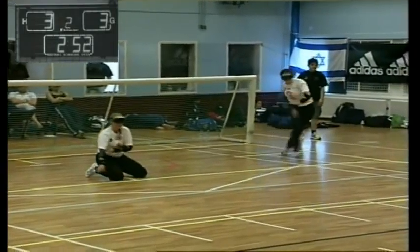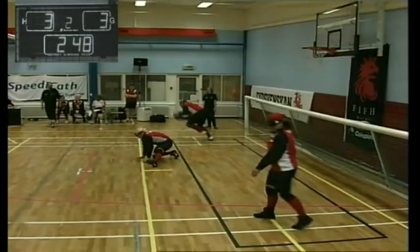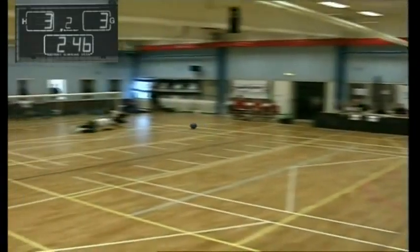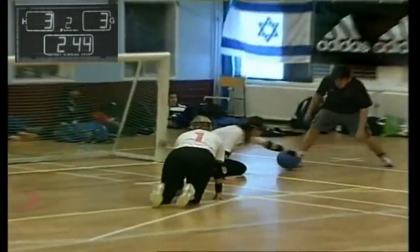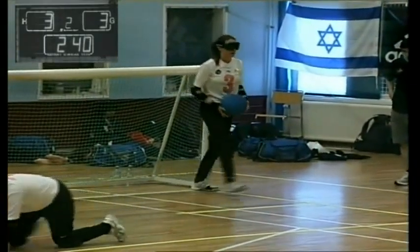2.53 left in this game. Is there a winner? There is no overtime, remember — this is a round-robin event, there doesn't have to be a winner. But I think you'll agree the winner has been goalball so far. I know it sounds cheesy, but it's absolutely right.